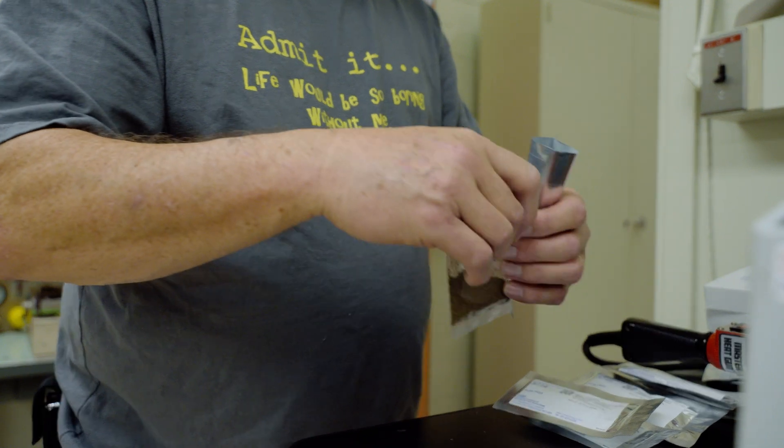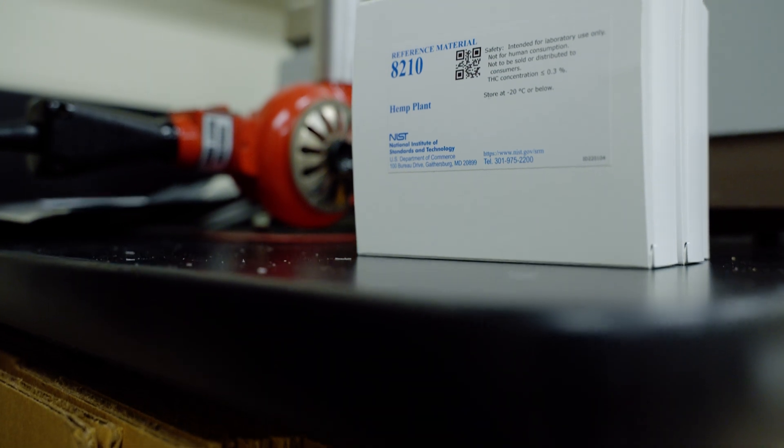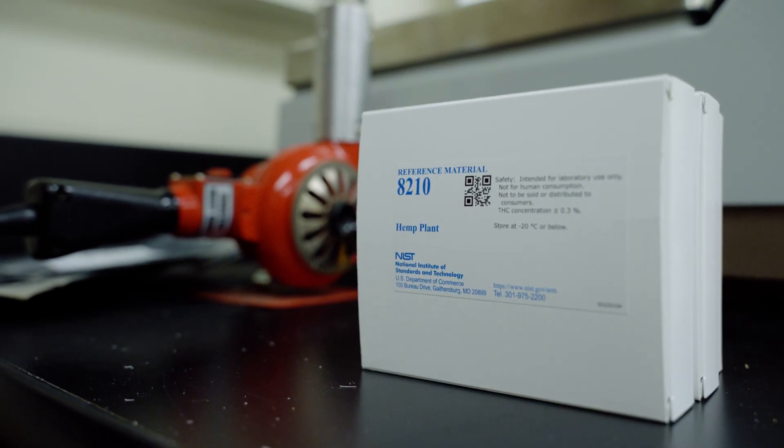When we sell the first unit to the last unit, we need to provide confidence that the values on the certificate are accurate. And as a governmental, non-partisan, non-profit-bearing institute, those standards have even more weight.